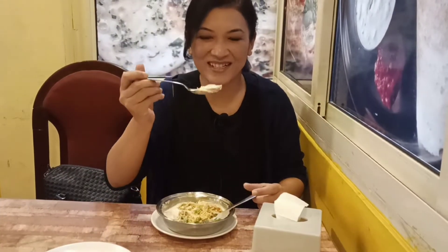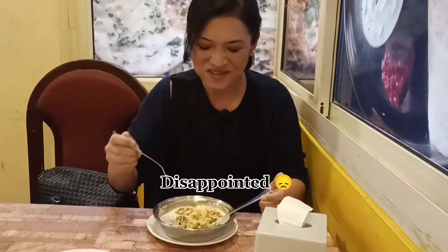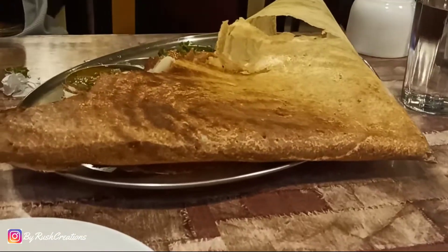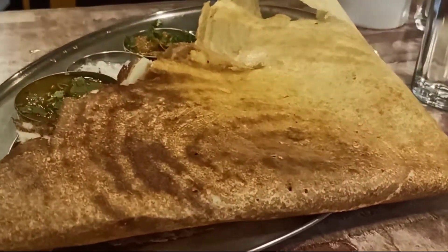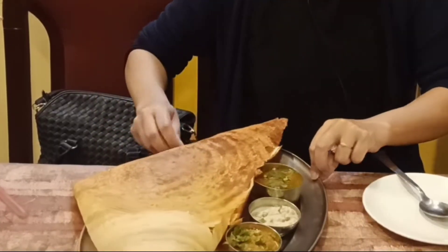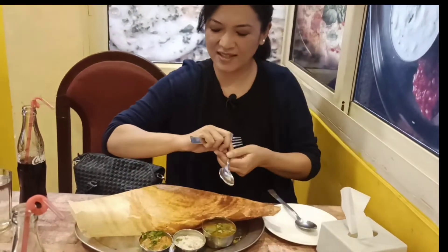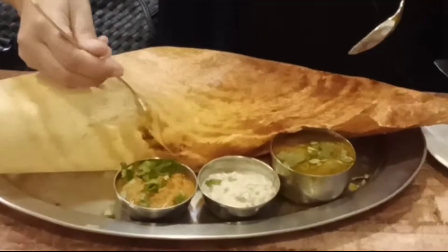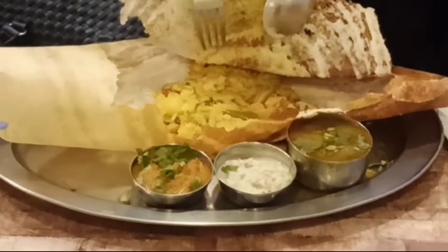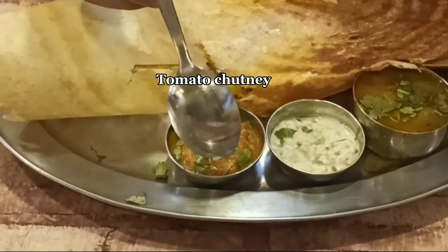Let's take the first bite — cheers! It's okay. And then I also ordered Masala Dosa. Let's see the stuffing — wow, look at the stuffing! And this is sambar, coconut chutney, and tomato chutney.